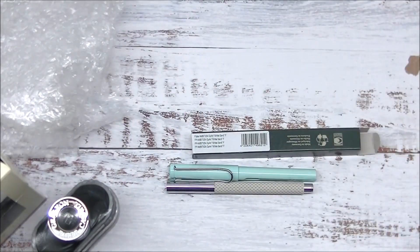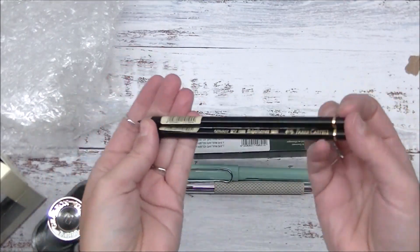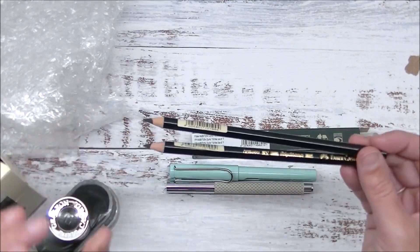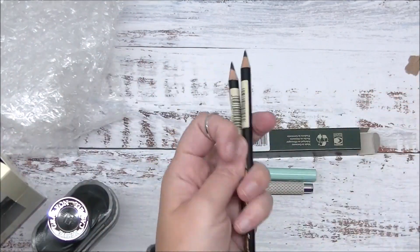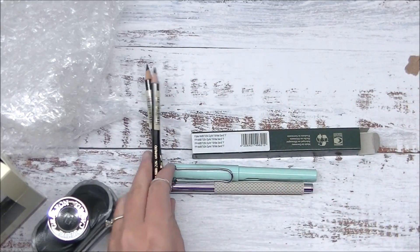I picked up myself two of the Faber-Castell Polychromos in black, just to replenish my stock. I had no black Faber-Castell pencils left. If you guys follow my Instagram, you saw a picture of a pencil about that big — that was my last black one from Faber-Castell. I tend to reach for these blacks over top of my Prismacolor or my Luminance, just because they're a harder lead.